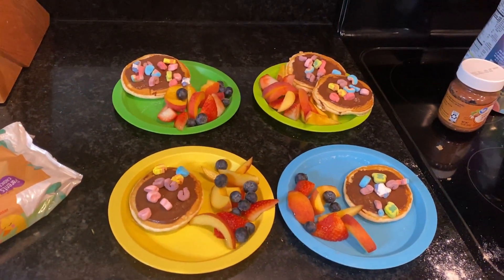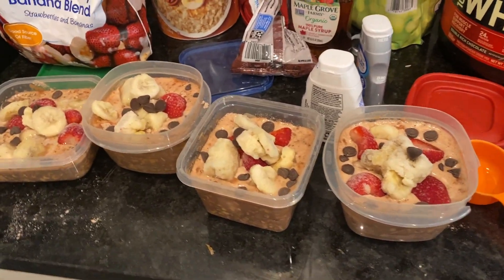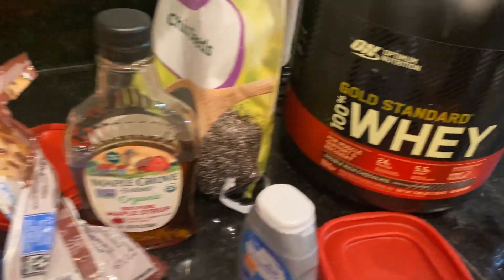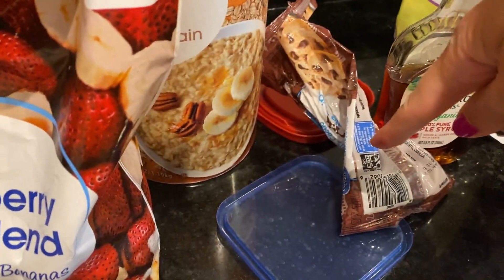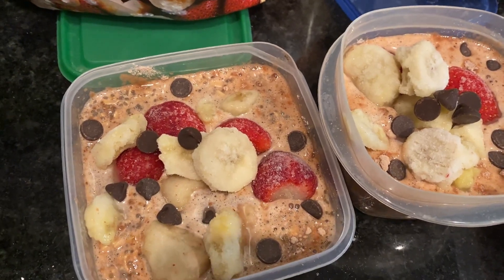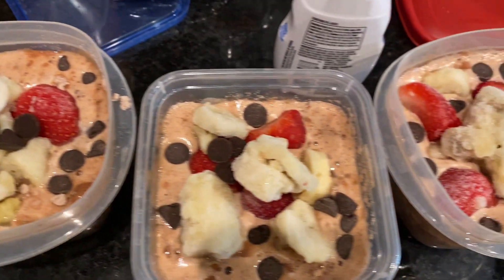There is breakfast, and then I also meal prepped some overnight oats — old-fashioned oats, chia seeds, chocolate protein powder. I put frozen strawberries and bananas on top, and chocolate chips, and I also added a little bit of maple syrup. These ones are not very pretty. Also the strawberries in the last frozen bag I got were sliced, and in this bag they are full, so that's going to be kind of harder to eat.